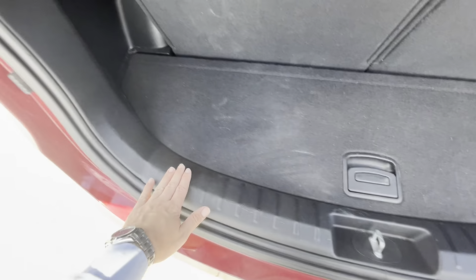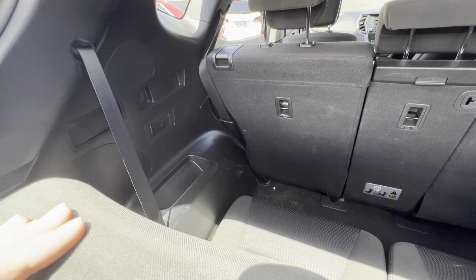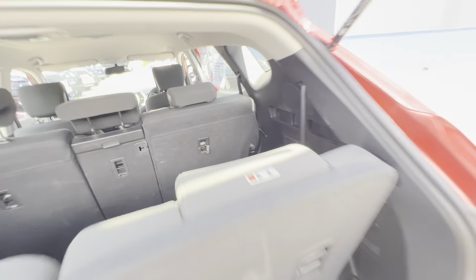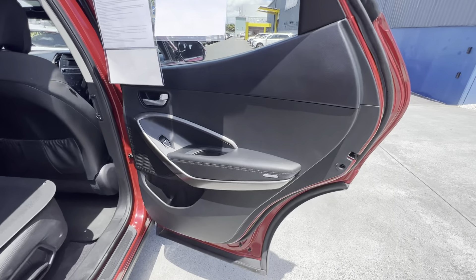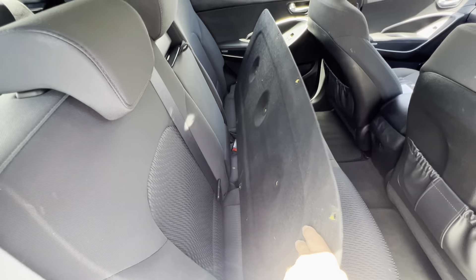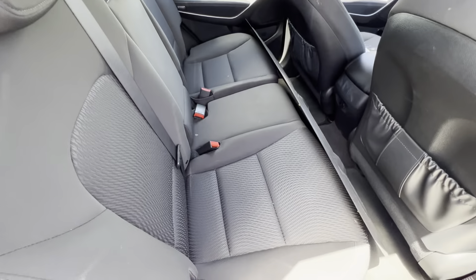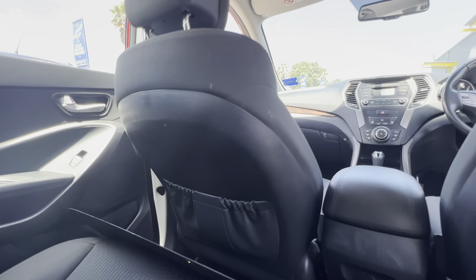Still yet to be groomed, so all that will come out and get shampooed. A little bit of scuffing on the plastic here. All pretty much tidy in the back besides the grooming still needed — we definitely take care of that. Bit of scratching on the plastic as well. Door cards look all good. Seats look good on this one too, same with the door card over there. A little bit of scuffing on the plastic on the back of the seat, but nothing major.